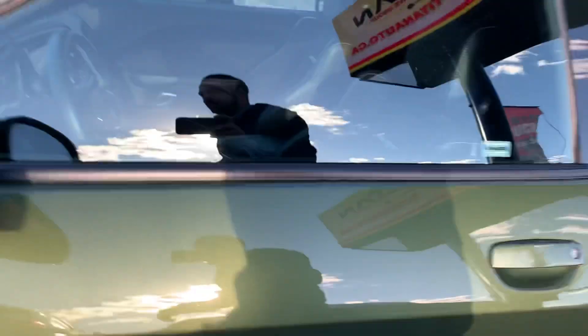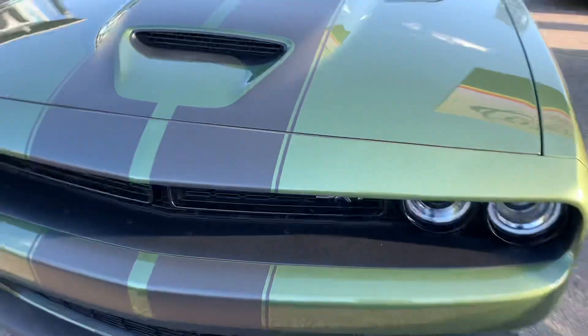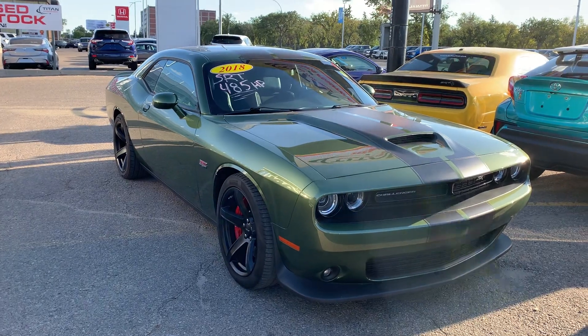Again, the big thing is you've got the 392 HEMI package in the F8 green. Would love to work a deal and get you enjoying this vehicle. You can reach me at 306-551-3370. Talk soon, take care.